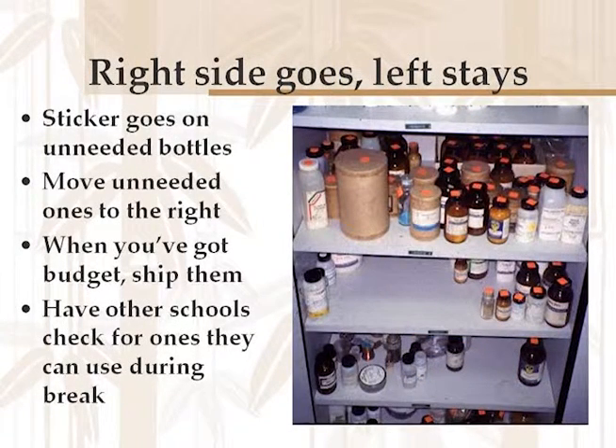Once you get an idea of what you want to dispose of, how do you easily figure out which ones are going and which ones are staying? You want to be safe about this and keep incompatible chemicals apart. One simple way: go through your shelves and bottles on the right hand go, bottles on the left hand stay. Shelf by shelf, if you're not going to use them and nobody needs them, move them to the right side. When you finally contact the hazardous waste disposal company, it's very easy to say the stuff on the right needs to go. It makes it faster and simpler, and the faster they can identify what needs to go, the less money you pay them. You can also check if other schools in your district can use chemicals you don't need anymore — it's way cheaper to give it away than to pay for disposal.